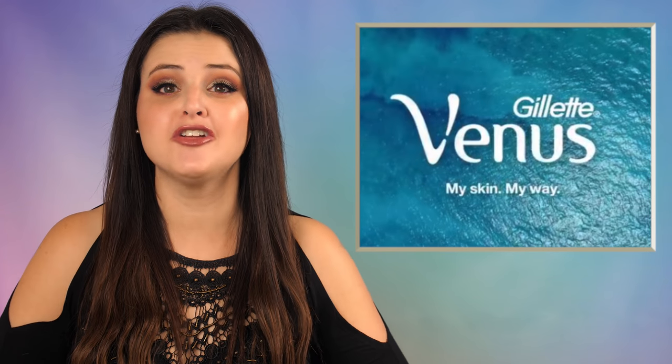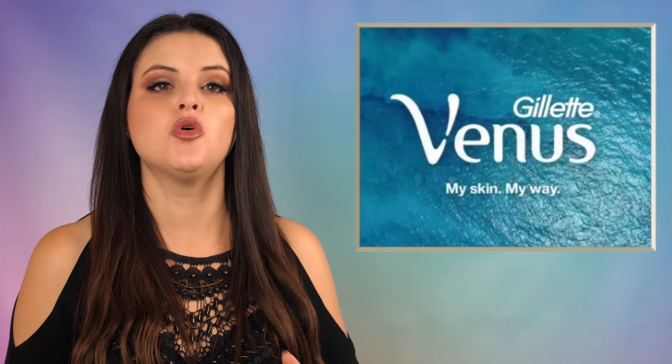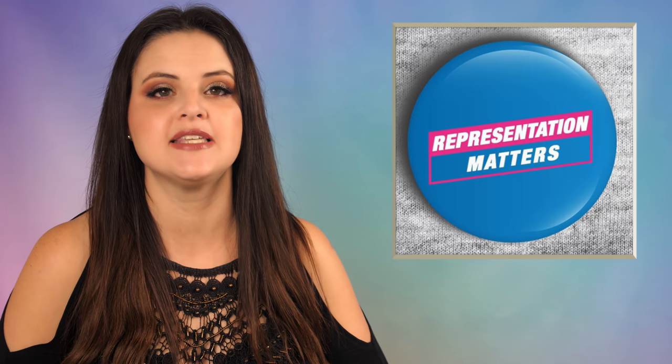Gillette Venus has contracted transgender reality star Jazz Jennings as the face of their hashtag My Skin My Way campaign. The movement hopes to rewrite skincare and shaving norms by allowing models to embrace their own routines. Jazz told Bustle, quote, all women think they're expected to have glowing, perfect, radiant skin. This campaign dismantles that misconception. Skin isn't always that — it's natural, it's a layer of the body. The campaign celebrates women of diverse backgrounds with unretouched advertisements and authentic, individual displays of what it means to embrace their own skin. Featured messages include, quote, Venus stands with all women who write the rules of skin, and quote, wherever you choose to shave, Venus has you covered.